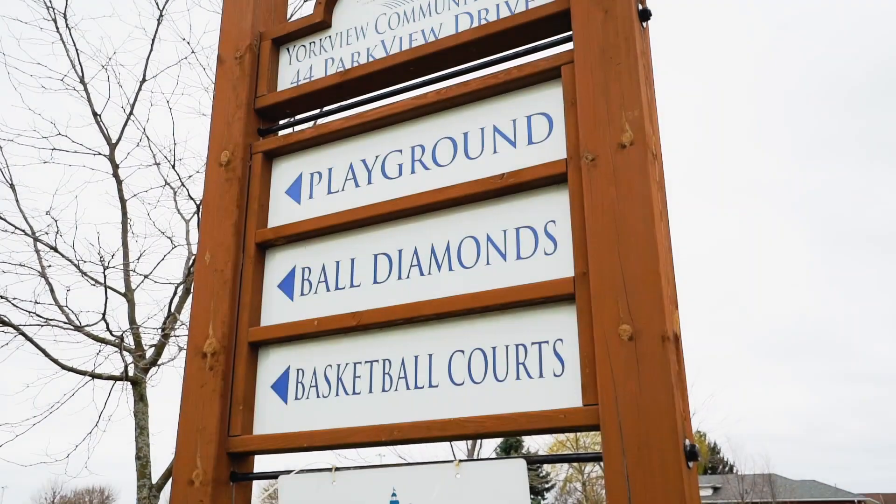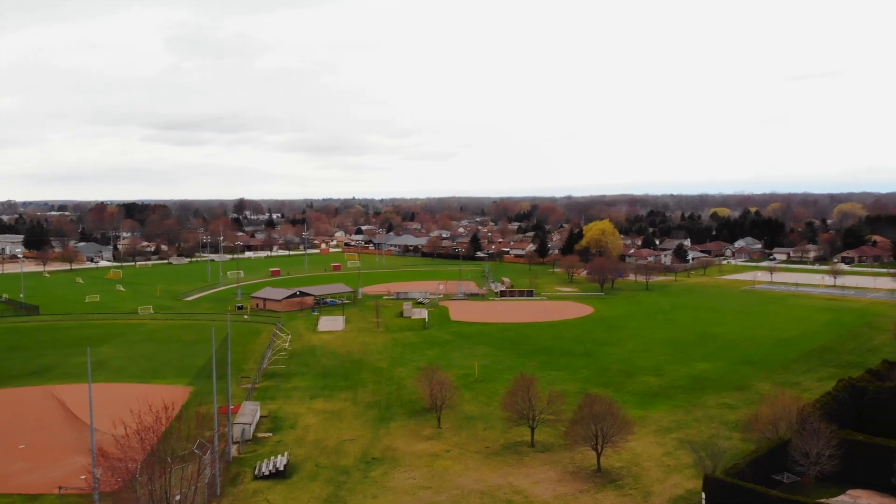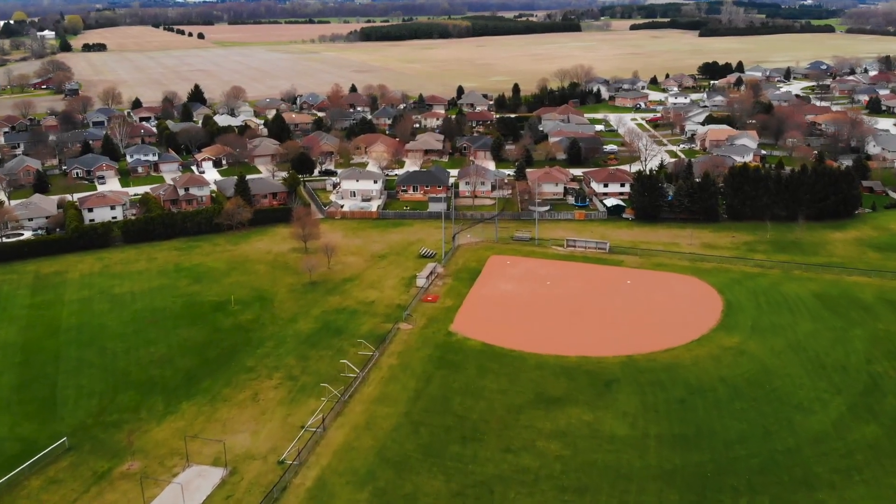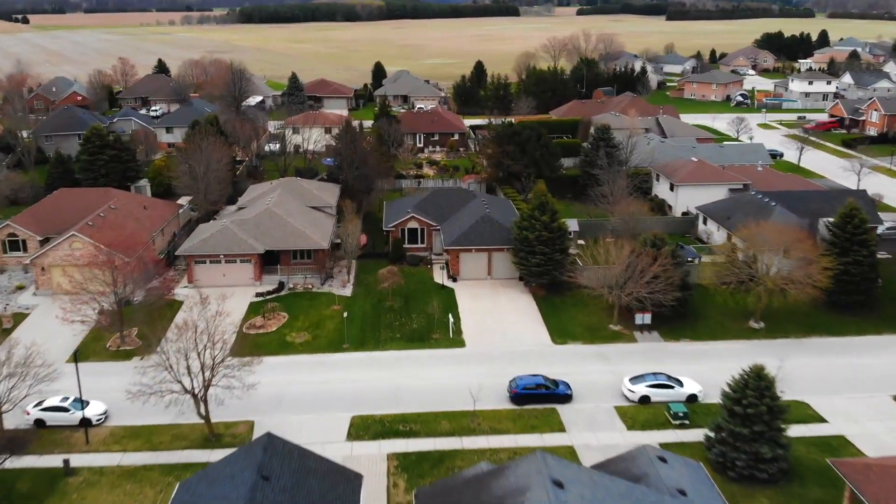This park is amazing for anybody that lives the active lifestyle. There are baseball diamonds, soccer fields, a couple of basketball courts, and an amazing playground for the kids to play. And we're only about 150 yards from our newest listing at 51 Parkview Crescent.